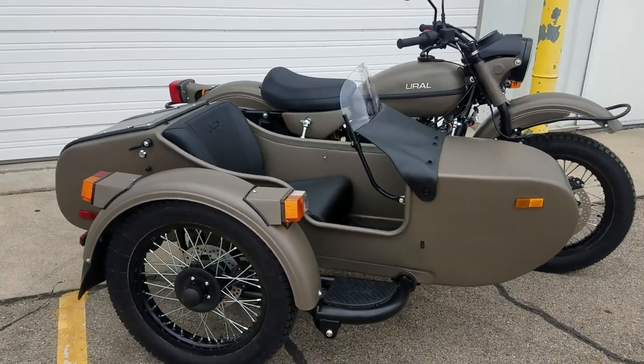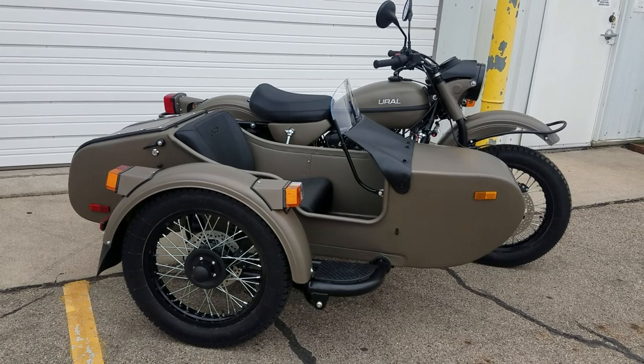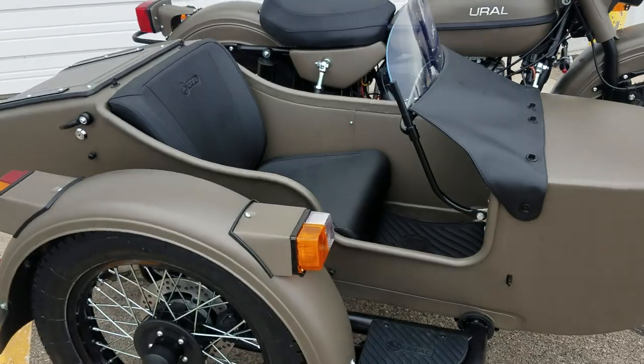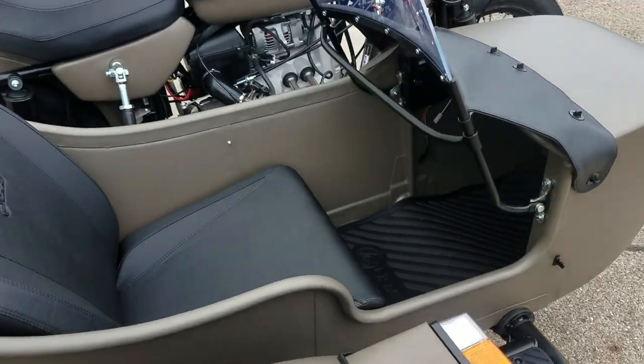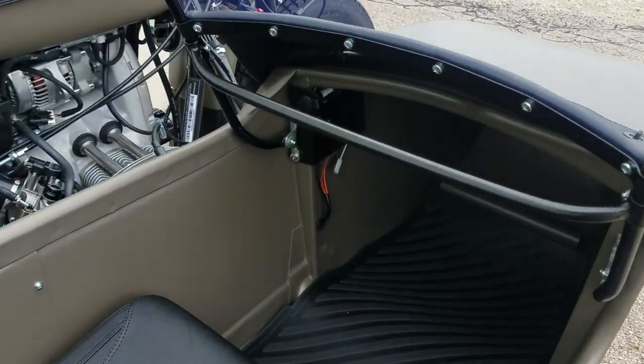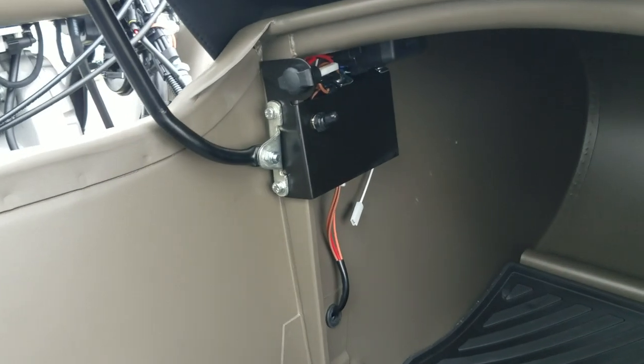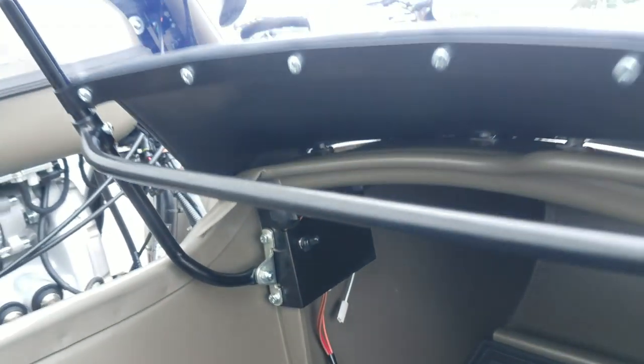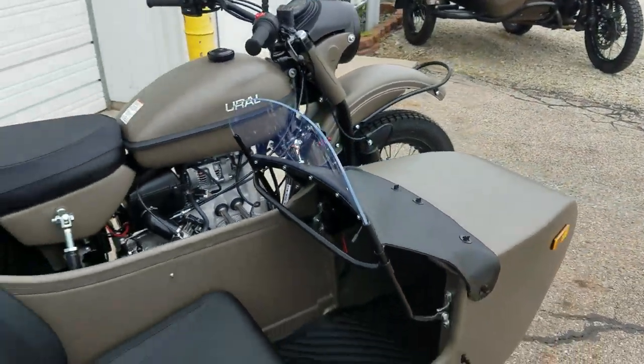The tonneau cover is also included and is in the trunk. You have the standard sidecar seat with under-seat storage. It does have the power outlet inside the sidecar and the sidecar fuse panel — those all come standard. The switch there, as you've heard me mention before, isn't hooked to anything; that's an accessory switch you can use however you see fit.